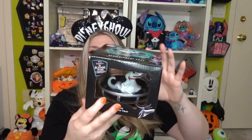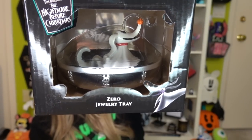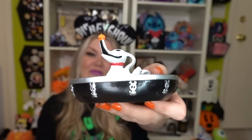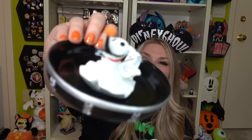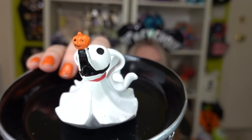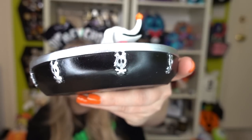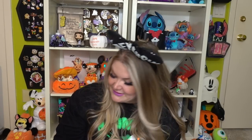Next, I saw this at an end cap for Nightmare Before Christmas and fell in love — it's a Zero jewelry tray. Zero is in a little tray that's supposed to be his dog bed and you can lay jewelry inside. Look at him just hanging out in his bed. Zero is my favorite character from Nightmare Before Christmas. He's living his best life in this little tray — there's his pumpkin nose, great detail, painted really well, and little puppy skull-and-crossbones. I love this so much. It's going to be perfect for my shelving.